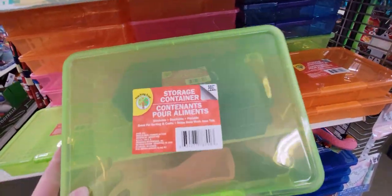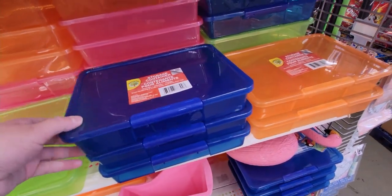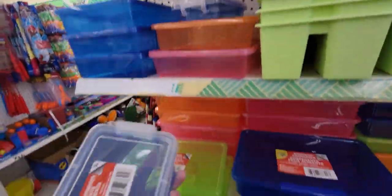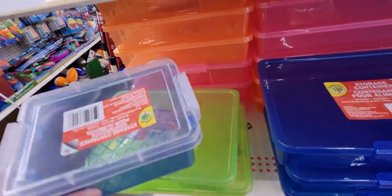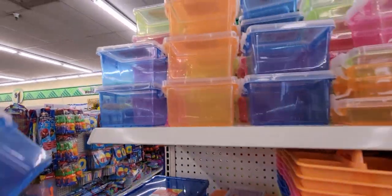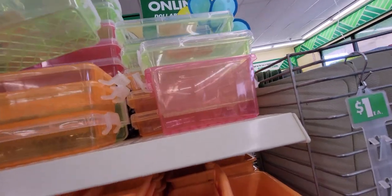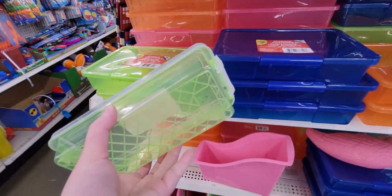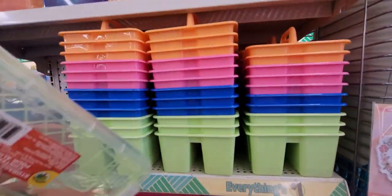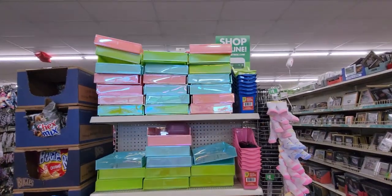I bought so many of these containers last year — they open up, store a lot of stuff, and close back up. I don't remember seeing blue last year though, so that's new. There's also a small storage container that unlatches and is great for erasers or school supplies in orange, blue, and pink. And here are cool pencil containers that latch on the ends with a neat design underneath.